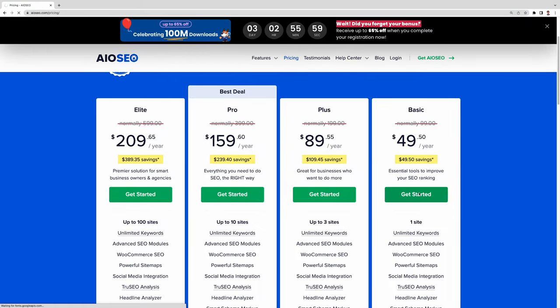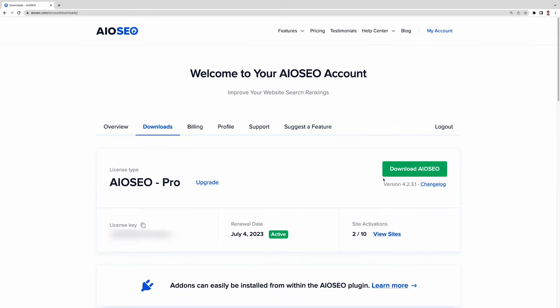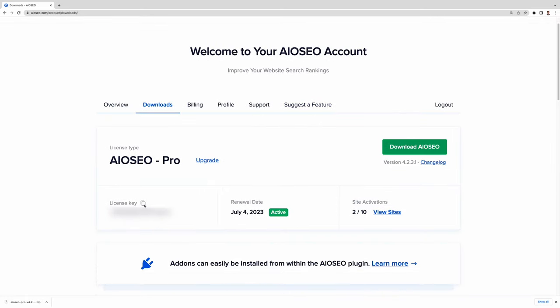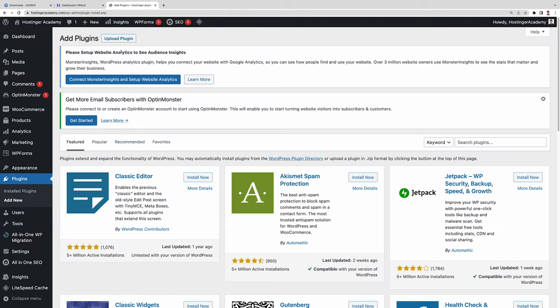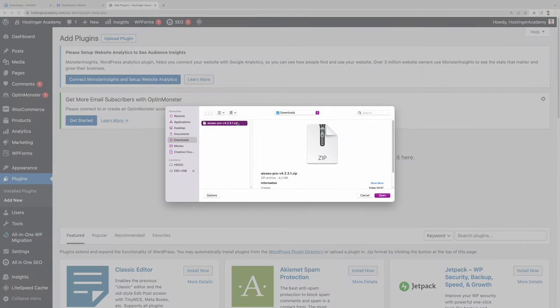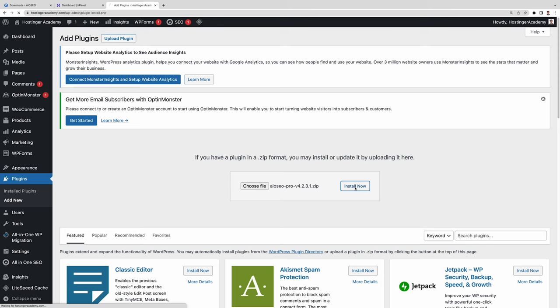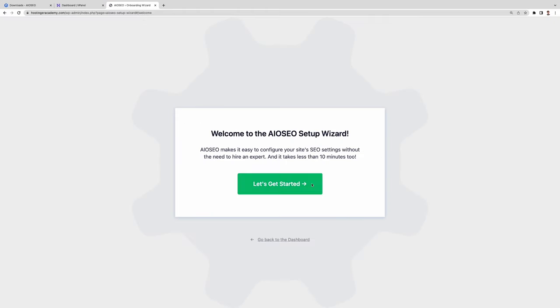To install the premium version, go to aioseo.com, create an account, and go to the Downloads tab to download the premium version — don't forget to copy the license key while you're there. After that, head back to your WordPress dashboard. We're going to directly upload the zip file of the premium plugin you just downloaded. Click the Upload Plugin button, choose the file, navigate to the downloaded zip file, and click Install Now. Once it's installed, hit the Activate Plugin button, and it will direct you to the setup wizard.